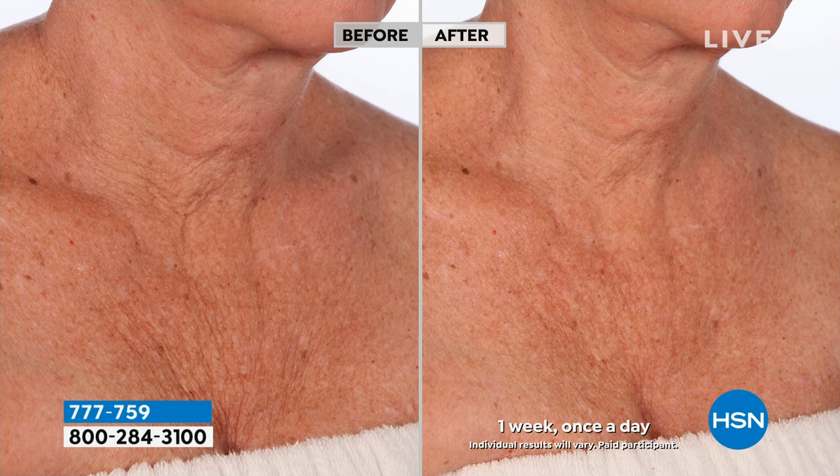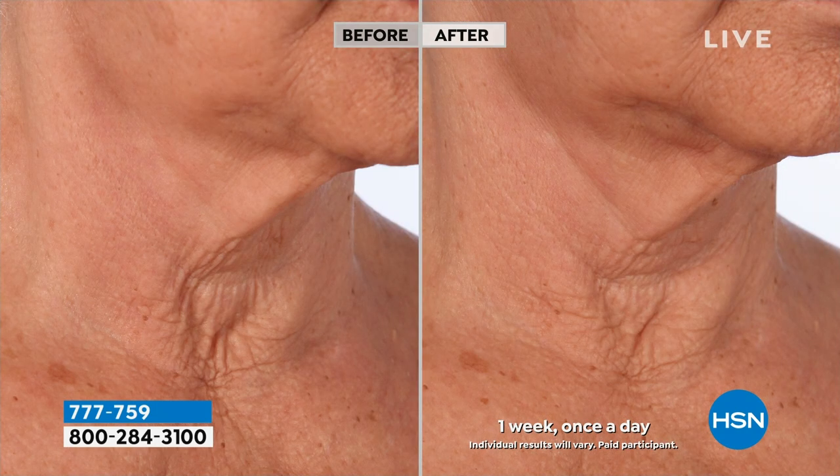It's got Welagil, a clinically proven ingredient. This cream is clinically proven. You've got retinol in there. So you're seeing the tone, the texture, the uneven, the roughness.